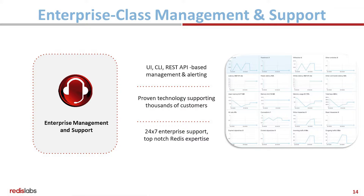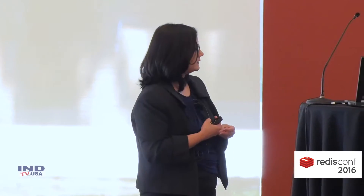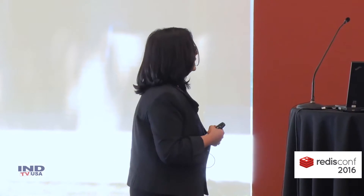Lastly, you get enterprise-class management and support. You get the UI, CLI, REST, and API-based management and alerting. We have Redis-specific metrics that we are monitoring — over 20 of them — and you get a constant view of how they're doing. You can set alerts to be notified when some of them are outside the bounds that are okay with you. And of course you have the Redis expertise backing it.